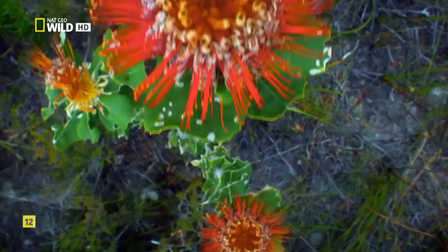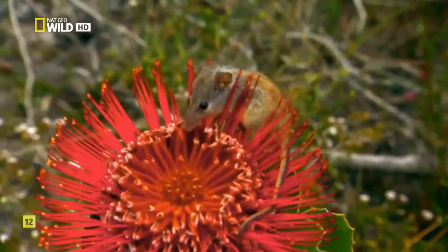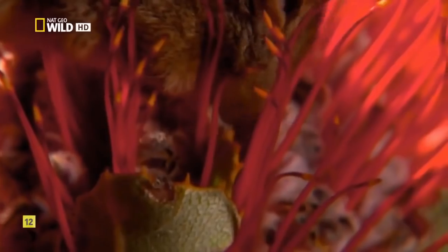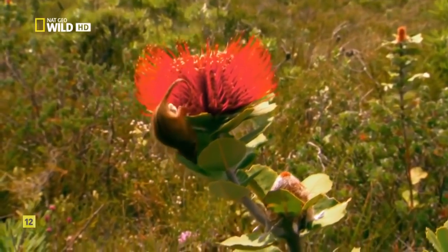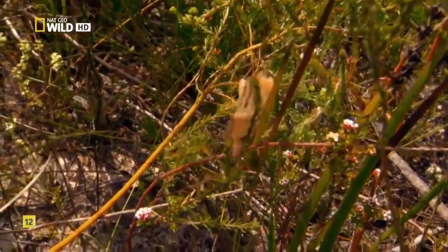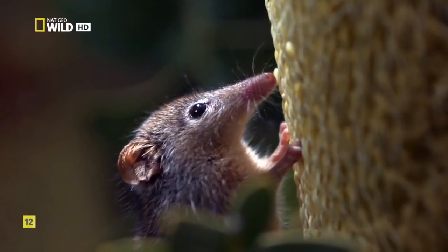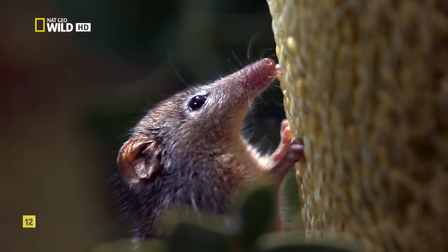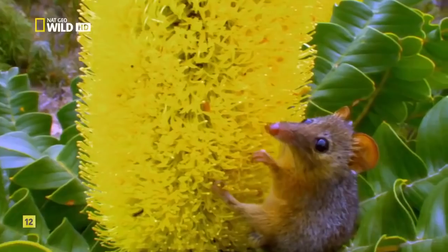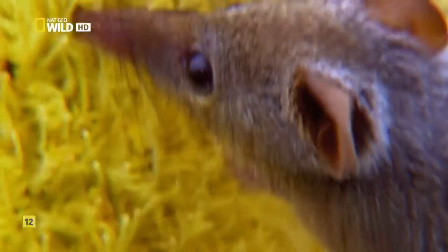At any time of year there will be blossoms, and that's critical for one animal. The marsupial honey possum eats only nectar and pollen — one of only a few mammals to do so. Without year-round blooms, it couldn't survive. Its tongue is a specialized tool outfitted with a brush-like surface to dip into flowers and scrape off the pollen. In return, honey possums pollinate the plants, just as a honey bee would.